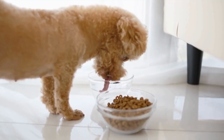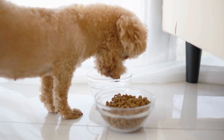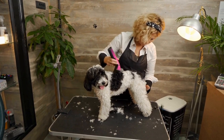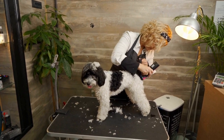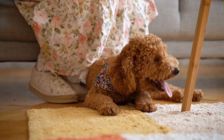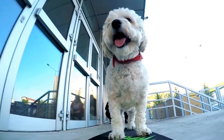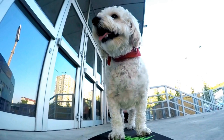Encourage your poodle to explore the crate on their own terms. Allow them to enter and exit freely, without any pressure. You can toss treats inside the crate to encourage their interest and positive association. Avoid forcing your dog into the crate. Let them take their time to build trust and curiosity.